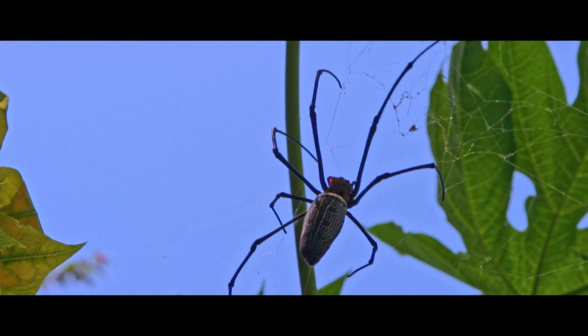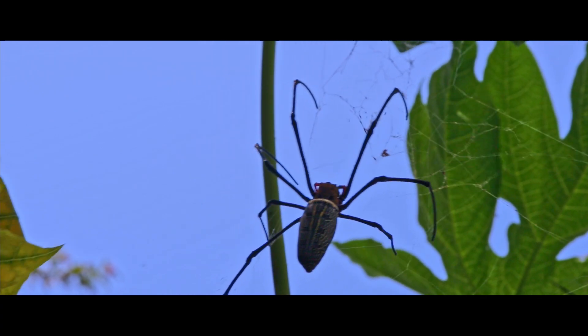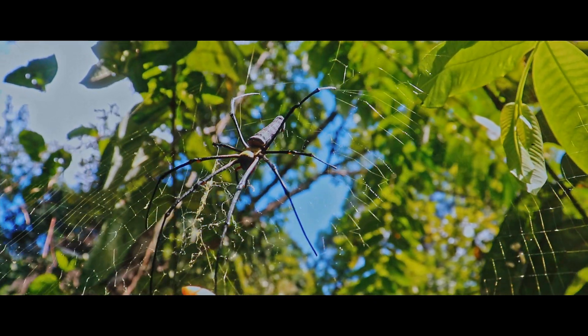To some, these spiders might look scary, but they are gentle giants. And, like in most spiders, the venom of this species is considered to have similar potency for humans as that of a bee sting.